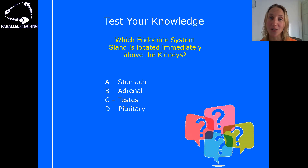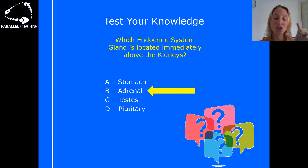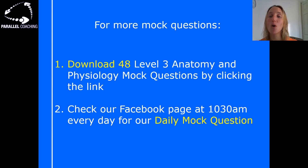Is it A: stomach, B: adrenal, C: testes, or D: pituitary? That's the type of multiple choice question you'll be asked in your level 3 anatomy and physiology exam. Feel free to pause if you need more time. The answer is B — adrenal glands. The adrenal glands are situated just above the kidneys, visible as a little triangle on a diagram. The stomach isn't an endocrine gland, the testes are at the very bottom, and the pituitary is in the brain.